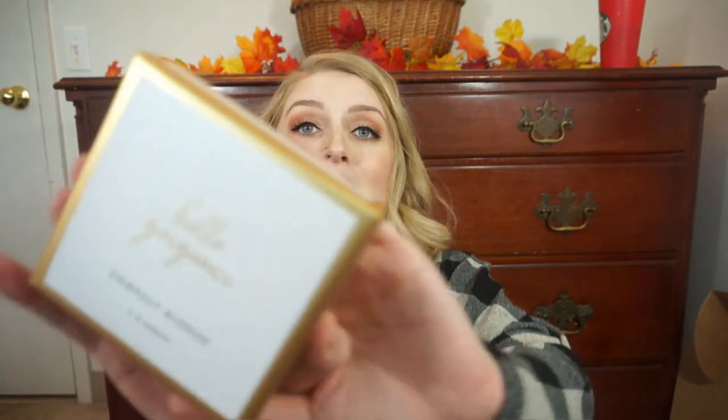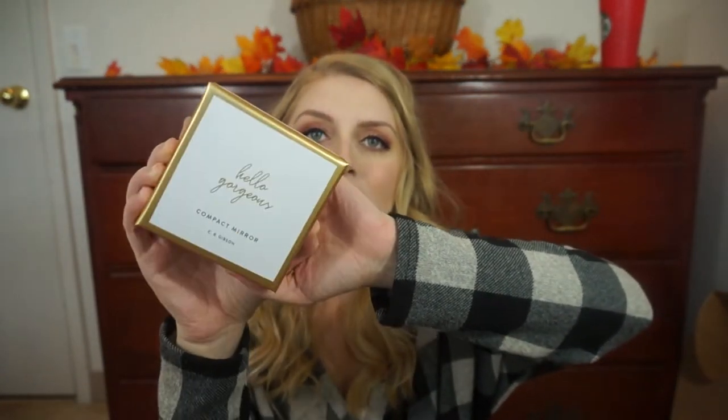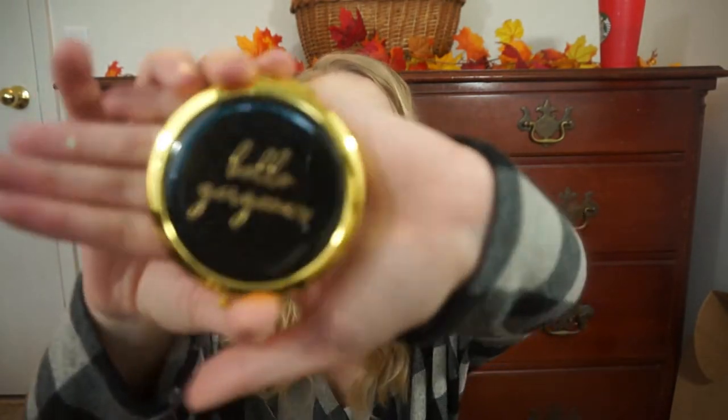First thing, we have this box. It says 'Hello Gorgeous,' and it is a compact mirror. Look how pretty this box is. Inside — oh, that is so cute — we've got a little mirror. It says 'Hello Gorgeous.' It has a little button to open it and it's a double-sided mirror. I don't even want to put it in my purse because it'll get scratched up, but this is so beautiful. I've been needing a little compact mirror like this for a long time.